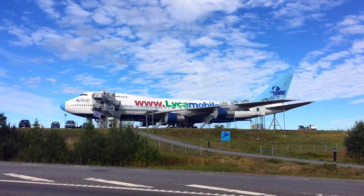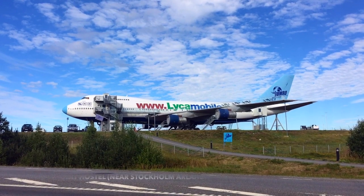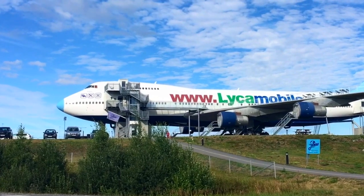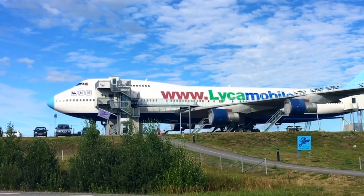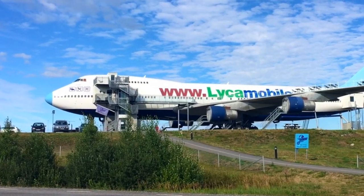Across from the Radisson Blu is what's called Jumbo Stay — a converted 747 that they've made into a hostel where you can rent out dorm-style beds. They've also got a cafe. Kind of cool! Hope that was an interesting tour. Let me know how hotels are different in the country where you're from. Until next time — peace.